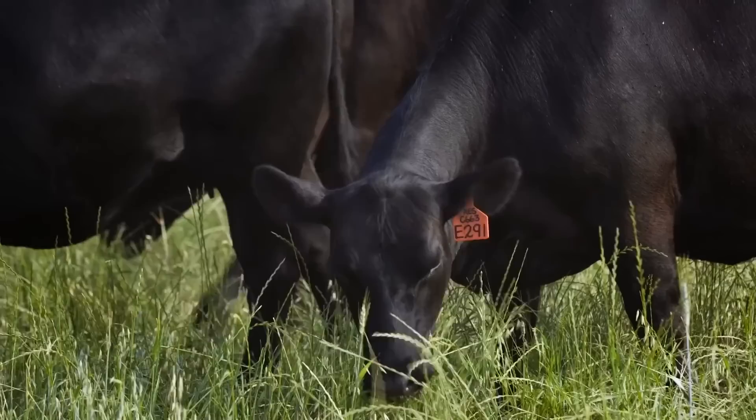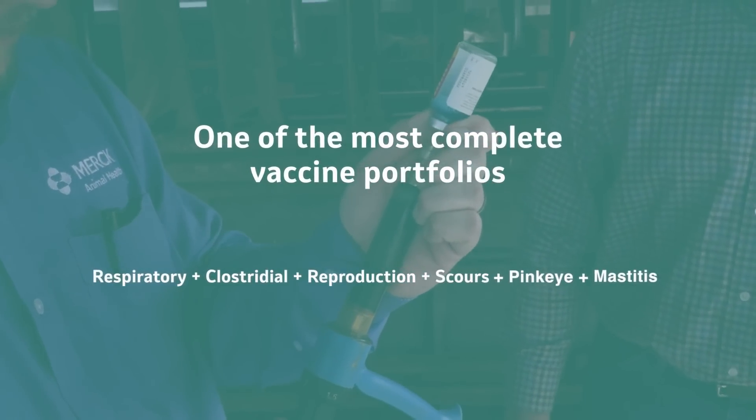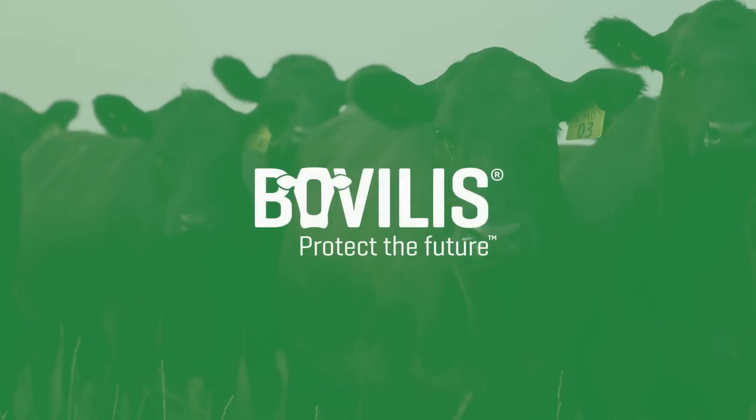Merck Animal Health has a history of finding a better way forward through game-changing advancements. Today, we offer one of the most complete vaccine portfolios and we're committed to continuing to find new discoveries that will successfully advance cattle health.